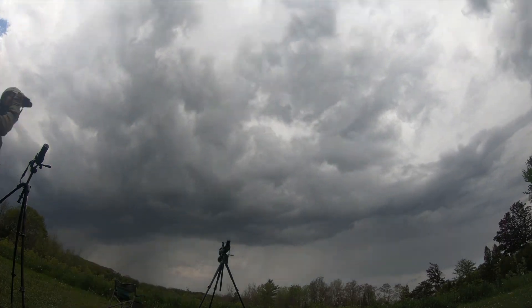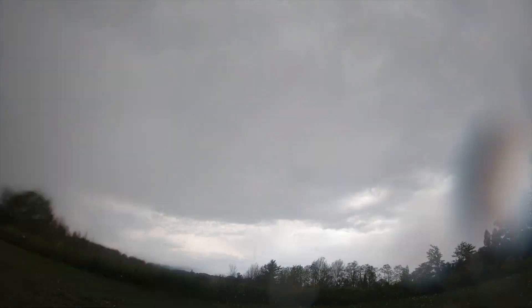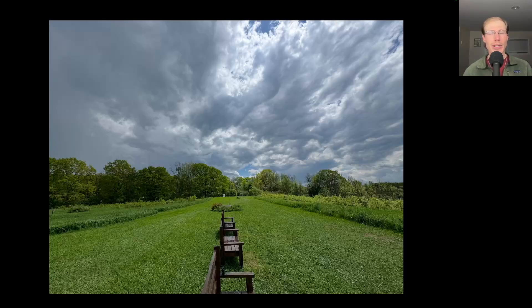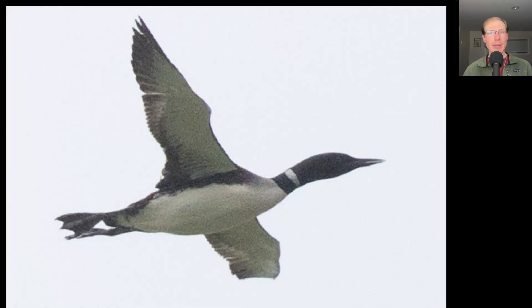As that storm was approaching we were looking for any last-minute raptors and ready to bail as soon as the rain moved in. After that storm it started to clear up and we had a little gap with a few final raptors before another storm moved in and shut down the count for the day. We did have a Northern Harrier migrate through, and a breeding-plumage Common Loon that migrated over low heading north out over the lake.